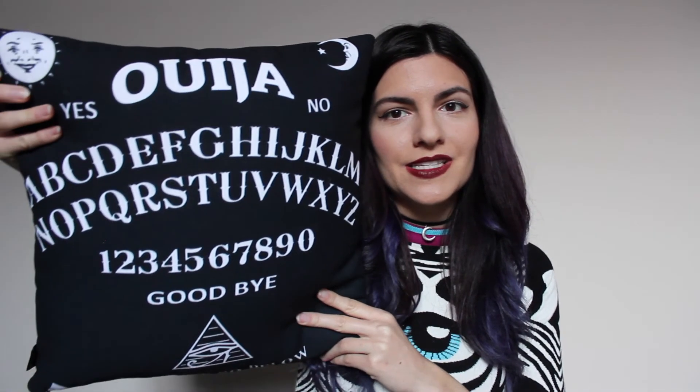The last thing in my haul today is from Society6 — they had a sale going on so I picked up a couple throw pillows. I got these awesome Ouija pillows for my couch — they basically look like a Ouija board. I also got the pillow inserts that go inside them. I absolutely love Ouija stuff so I thought this would be perfect for my living room, and I'll put the link below if you guys want to check it out.